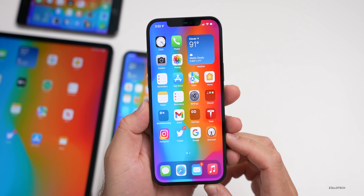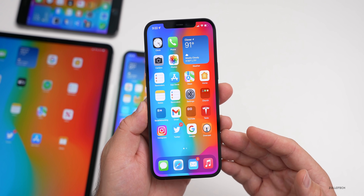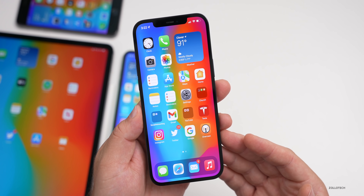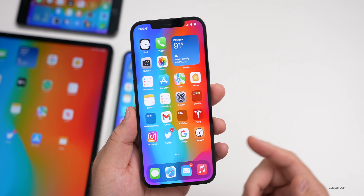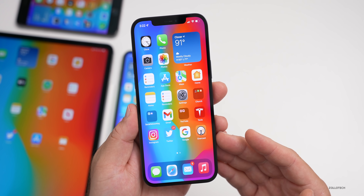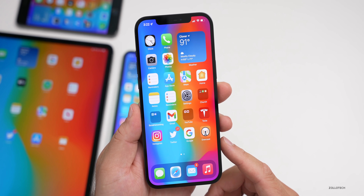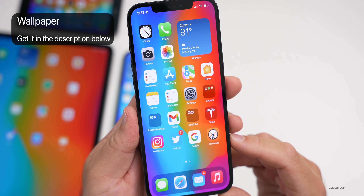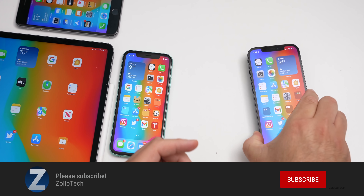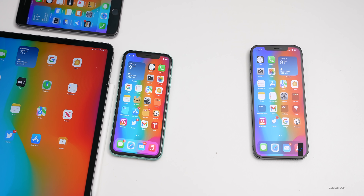That's everything with iOS 15 beta 7. I'm looking forward to seeing what Apple has with the release candidate and the final version — hopefully in a few weeks alongside a new Apple event featuring the iPhone 13 and maybe some surprises. Let me know what you're looking forward to most in the comments. I'll link the wallpaper in the description as always. If you haven't subscribed, please subscribe, and if you enjoyed the video please give it a like. Thanks for watching — this is Aaron, I'll see you next time.